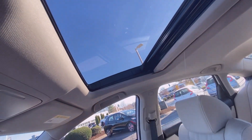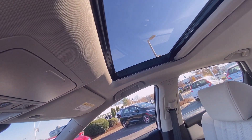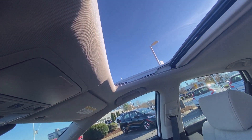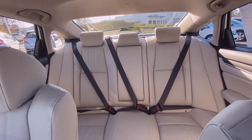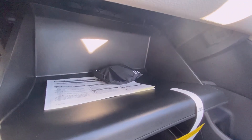Up here you have a nice tilt-and-slide power sunroof that's one-touch, and there's a view of the rear seat from up here. There's also a nice-sized glove compartment.